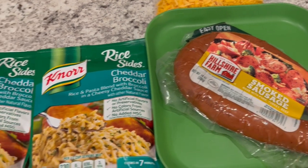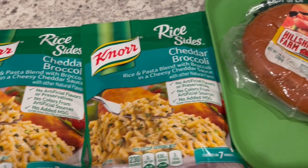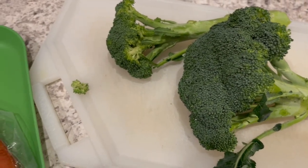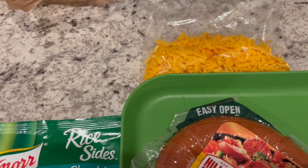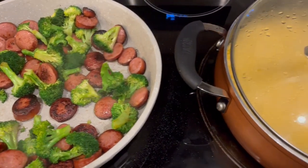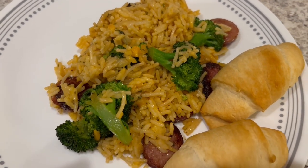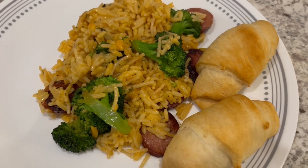For dinner tonight I'm making a meal based on what I have on hand. I have these two packages of Knorr rice sides — I'm going to make them according to package directions. In my freezer I have smoked sausage that I'll slice up, and I'm also going to cut up some broccoli. I'll sauté the broccoli and sausage together, add in the rice, then top it with cheese. Here is dinner — pretty quick and very tasty — just serving it with a side of crescent rolls.